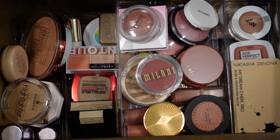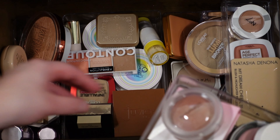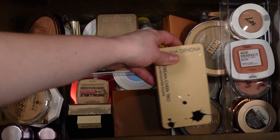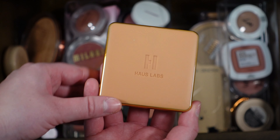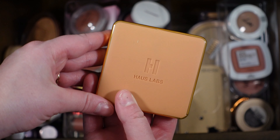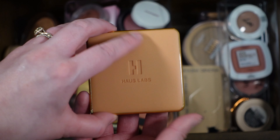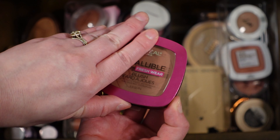Now I'm at my other face makeup drawer — bronzer, blush, and highlighter. I want to pull out some that I don't use very much. This is an area where I need to branch out a little bit. I'm going to grab the Haus Labs bronzer — this one is excellent, really pretty, though it's pretty expensive and I don't think I'd ever repurchase it since I have cheaper options I like. But I'm going to pull it out and use it. I'm also going to pull out the L'Oréal Infallible Fresh Wear Blush.